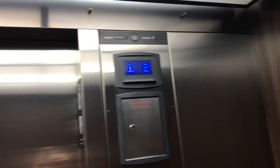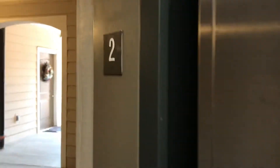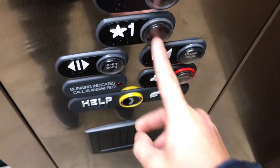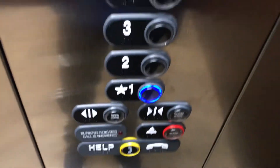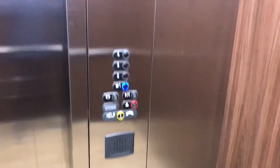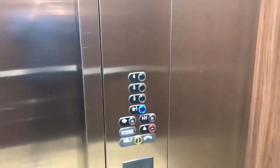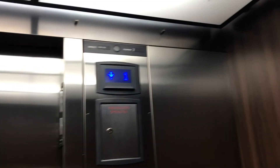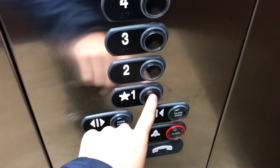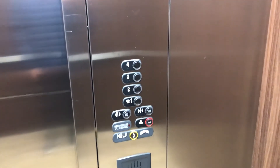Ten... Four. Three... Two... One... Four. I like these buttons. At first they were Kone, but they're just crumb.